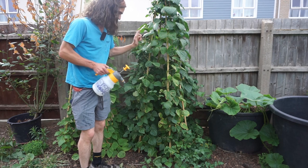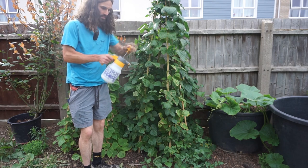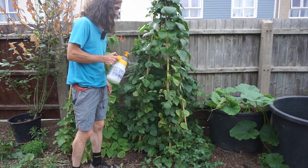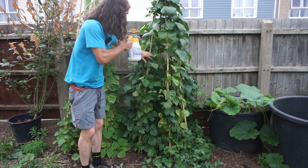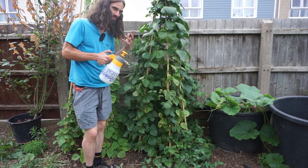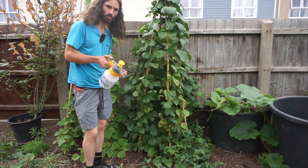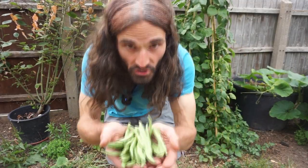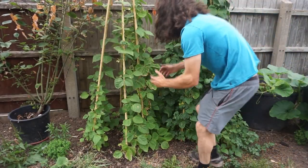Blackfly and aphids — I've got a few of them on my plant here. What I like to do is squirt them off using this squirter. You could also use a hose — just be careful you don't damage the plant, the crop, or the flowers. I squirt them off like this. Ideally you need to deal with the ants, which quite often farm the aphids, but this is just a quick fix. Anyway, that's the harvest of the Cherokee Trail of Tears — plenty more to come.